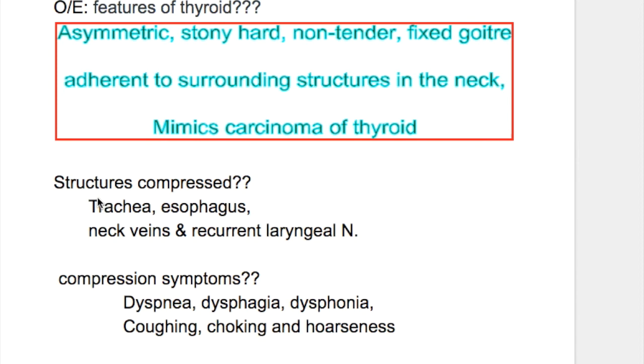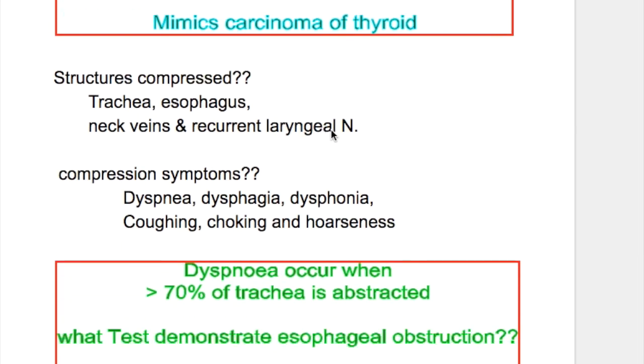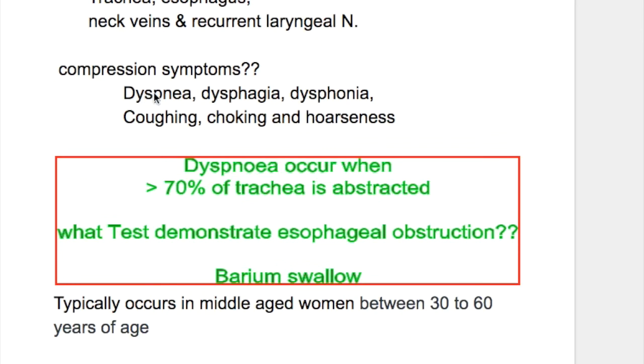Structures compressed by fibrosis include the trachea, esophagus, neck veins, and recurrent laryngeal nerve. Compression symptoms include dyspnea, dysphagia, dysphonia, coughing, choking, and hoarseness.